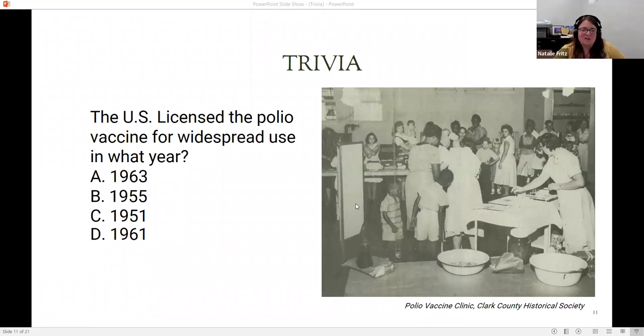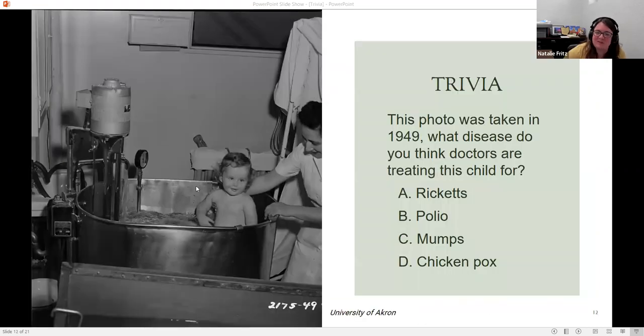We've got another trivia question: the U.S. licensed the polio vaccine for widespread use in what year? A, 1963; B, 1955; C, 1951; or D, 1961? The picture here is an undated photograph from Clark County Historical Society's collection of a vaccine clinic. And the next question: this photo was taken in 1949 — what disease do you think doctors are treating this child for? Is it A, rickets; B, polio; C, mumps; or D, chicken pox? This image comes from the University of Akron's archives.